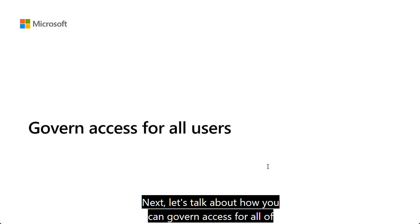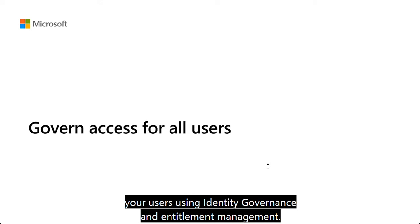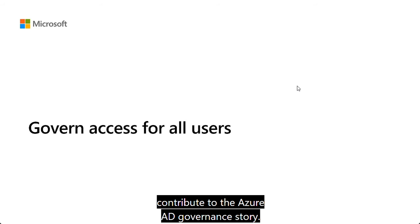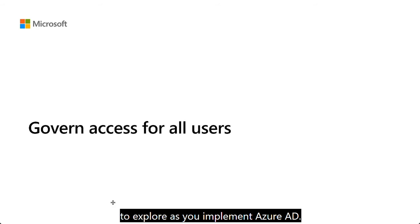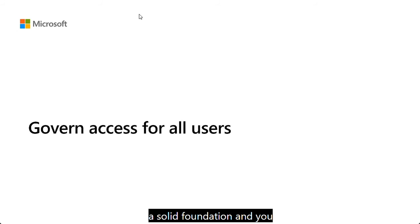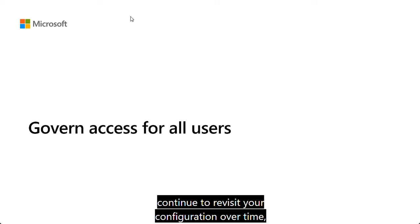Let's talk about how you can govern access for all of your users using identity governance and entitlement management. These are two features that contribute to the Azure AD governance story, and there are certainly more to explore. Governance with cloud identity is a journey that never really ends, so you'll want to put in a solid foundation and continue to revisit your configuration over time, especially as new features are added to Azure AD.